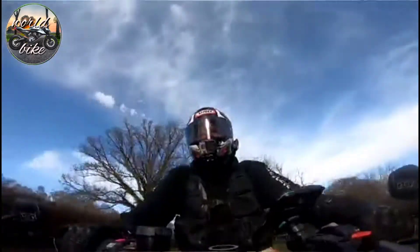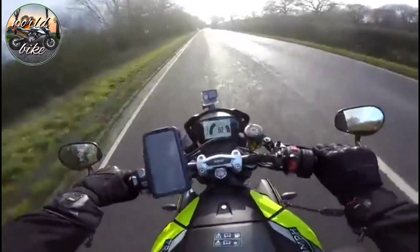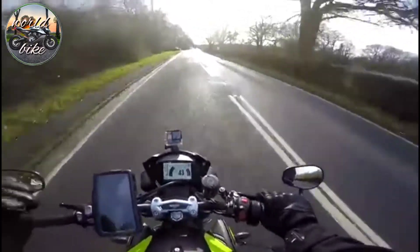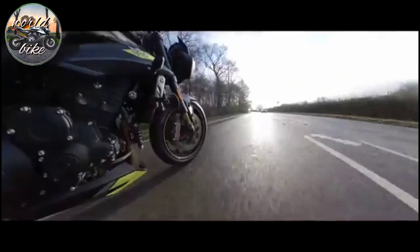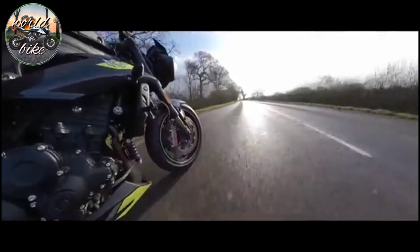Being a triple, you do get a bit of both worlds - you get some extra top end and you also get loads of grunt, which I'm a big fan of. This reworked engine makes more torque throughout the entire rev band, so this thing was already torquey and now you've got that extra bit of punch.